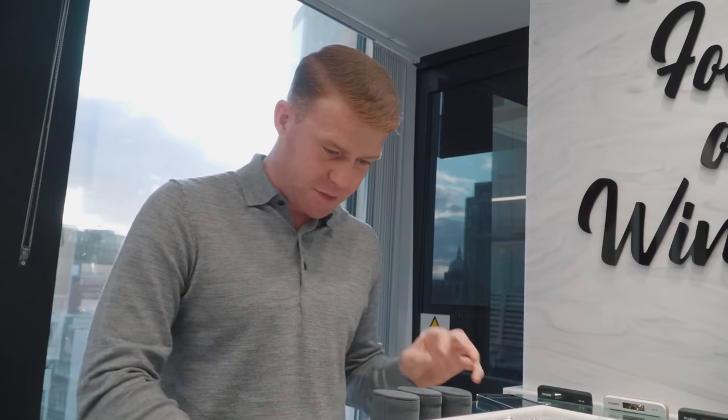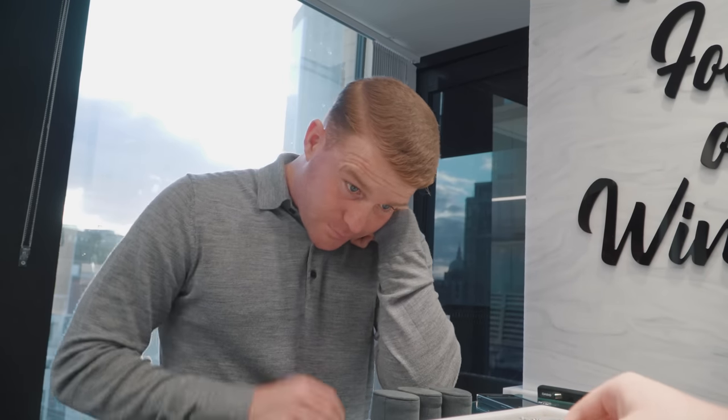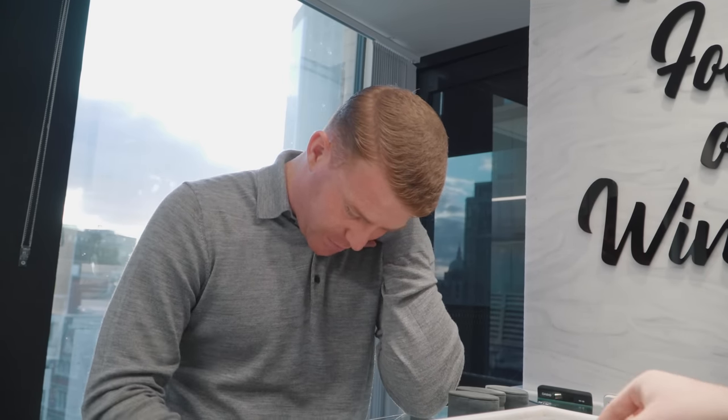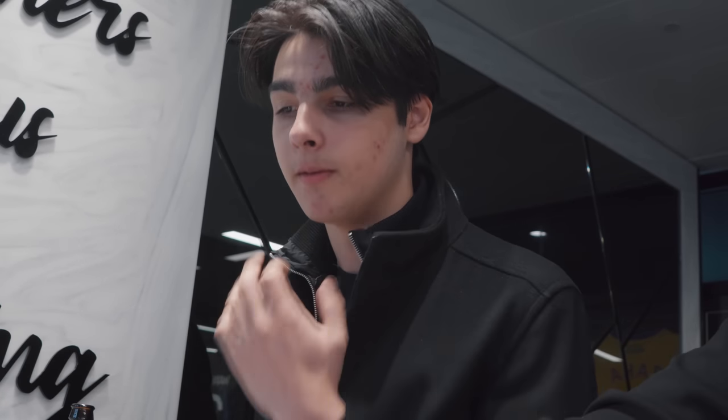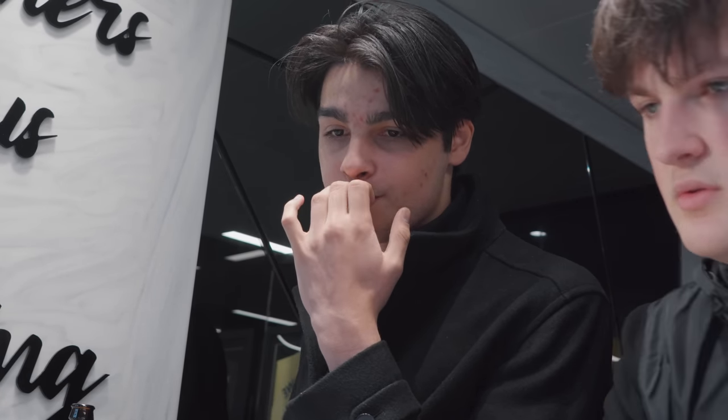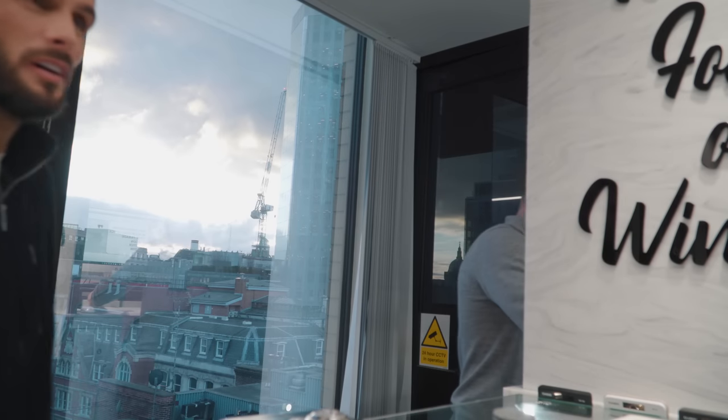I like four. Big shout out to the Brighton boys. Big support to the YouTube channel. Thank you very much for your purchases. Enjoy them, wear them well, and hit us up next time.